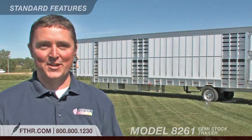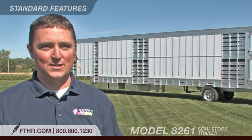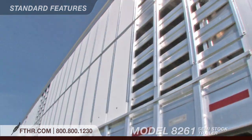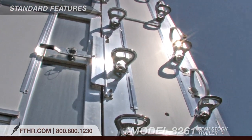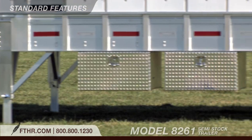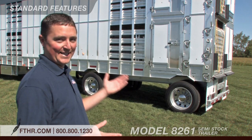Hi, I'm Justin. You've already seen some of the newest features and options on the model 8261, but I'd like to show you several more reasons why Featherlight is your best choice in a semi-stock trailer. We designed the 8261 to suit the hauling needs of professional livestock owners. The result is a trailer with an impressive hauling capacity, loaded with features to make sure your livestock has a safe, comfortable trip.